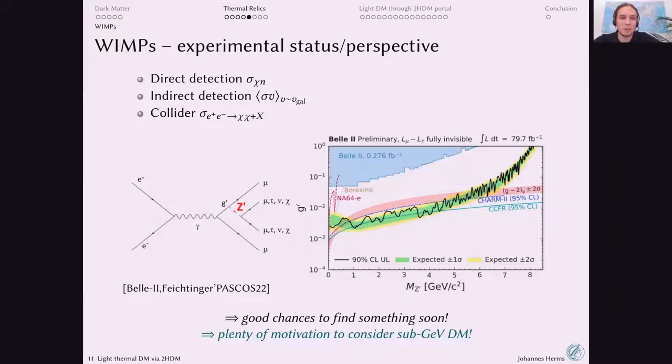The rest of this talk will be about sub-GeV thermorelic dark matter.